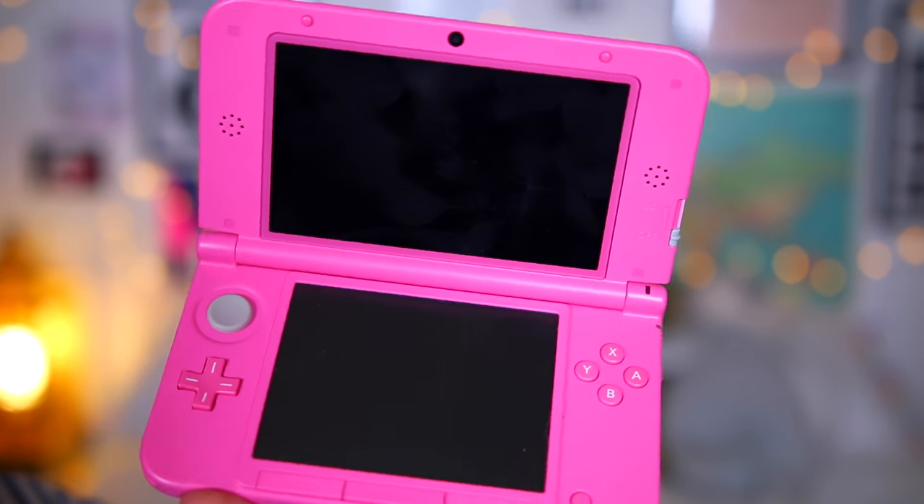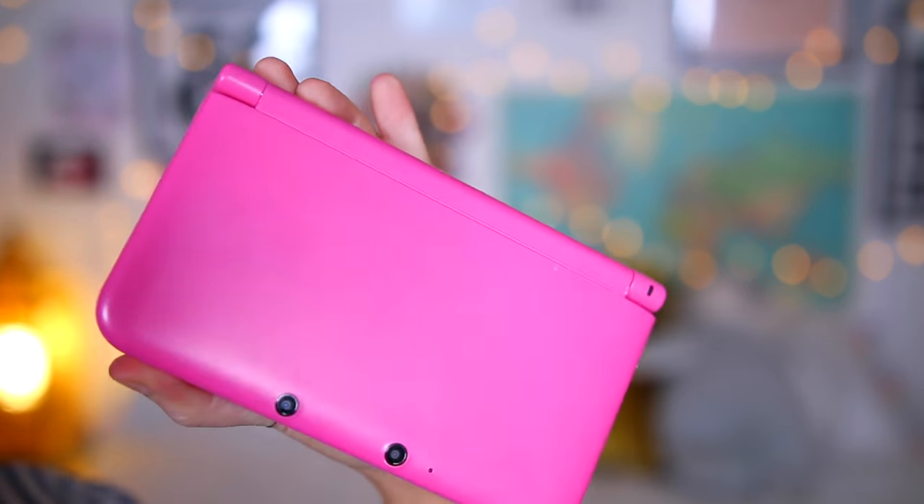Now are you ready for the gadgets? The first gadget I've got is my Game Boy. I'm taking this in case I get bored on the plane — my mind is one of those that needs to be occupied all the time.